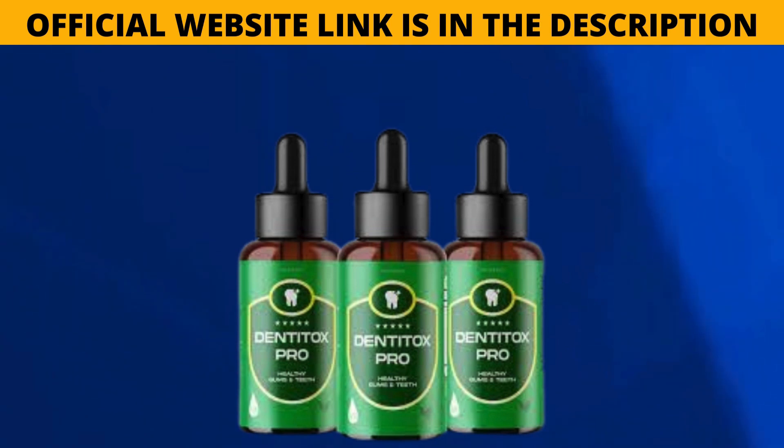Customers who have used Dentatox Pro have reported positive experiences and visible improvements in their oral health. Many praise the supplement for curing small cavities, reducing gum inflammation and providing relief from tooth sensitivity. Users also mentioned that their teeth look whiter and stronger after incorporating Dentatox Pro into their dental care routine. Overall, customer feedback indicates that Dentatox Pro has been effective in promoting optimal dental health.